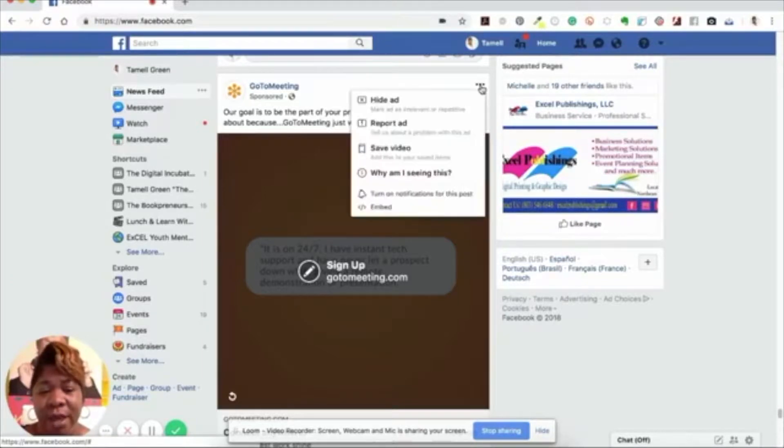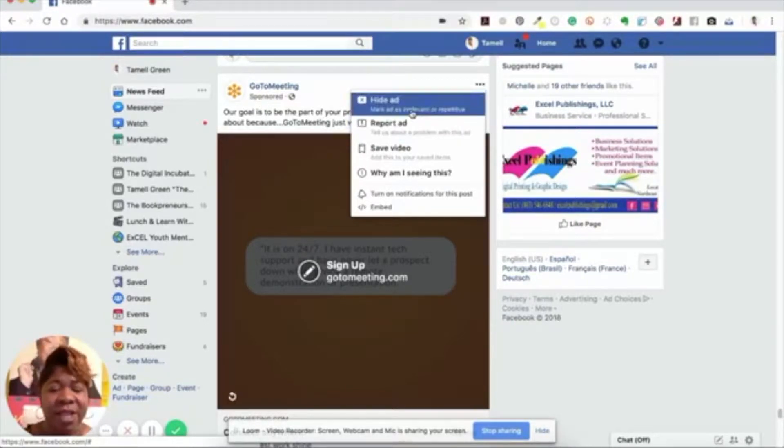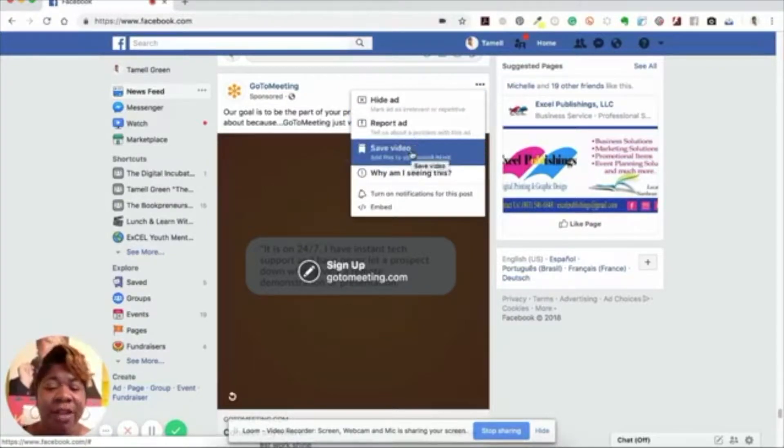Once you click on those three dots you're going to get a couple of options. It says 'hide ad' and 'report ad' — this is an ad because you can see it says 'sponsored.' If it's not an ad you won't see those options. Then you can actually save the video. Whether it's a post with a graphic or a video, it will say either 'save video' or 'save post.' I'm going to click on 'save video.'